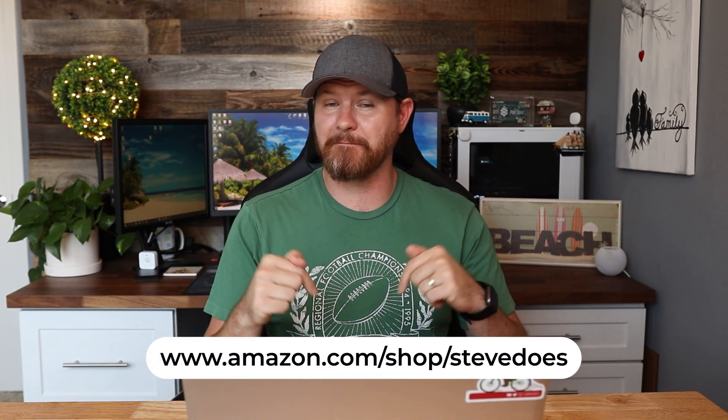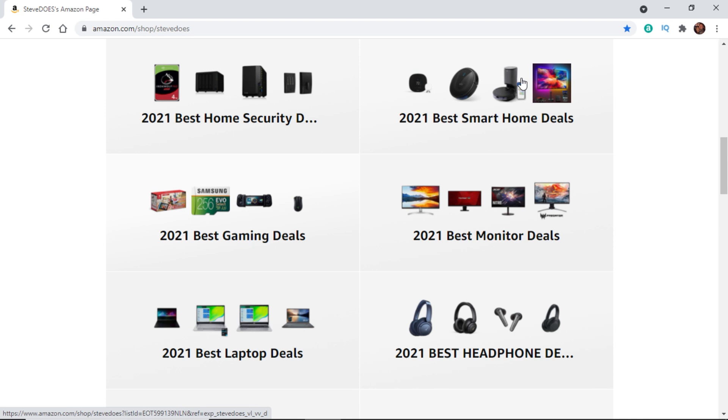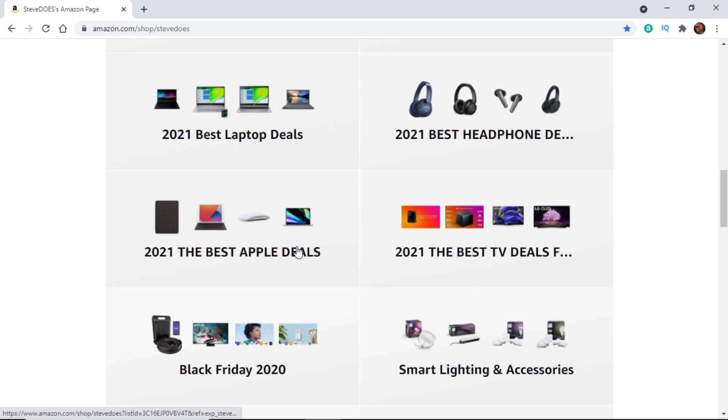I started doing all this research and getting into things that were so much more, so I created some awesome lists on my Amazon storefront — I'll link that below. Looking at my screen, I've created these 2021 best-of lists. We've got lists like smart home security, normal smart home, laptops, monitors, headphones, and Apple deals.